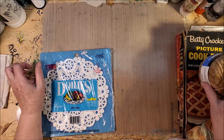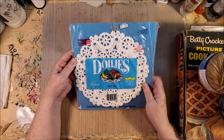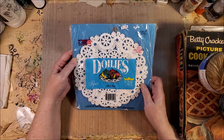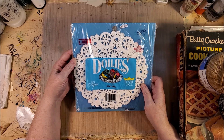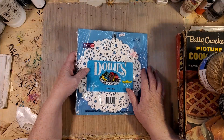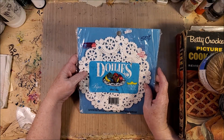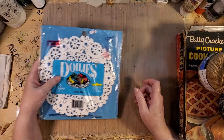The estate sale wasn't all that great, but I did pick up a few things. There was this package of doilies. I use these quite a bit — this is a good size to make things on pages, pockets, that kind of thing, so I got those.